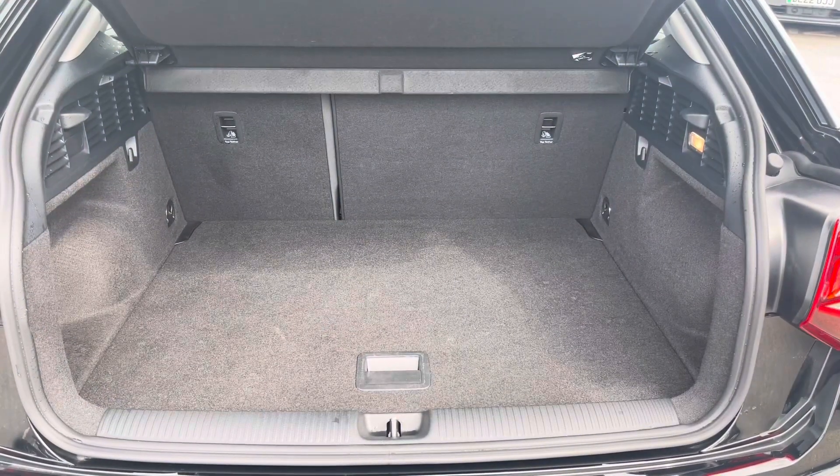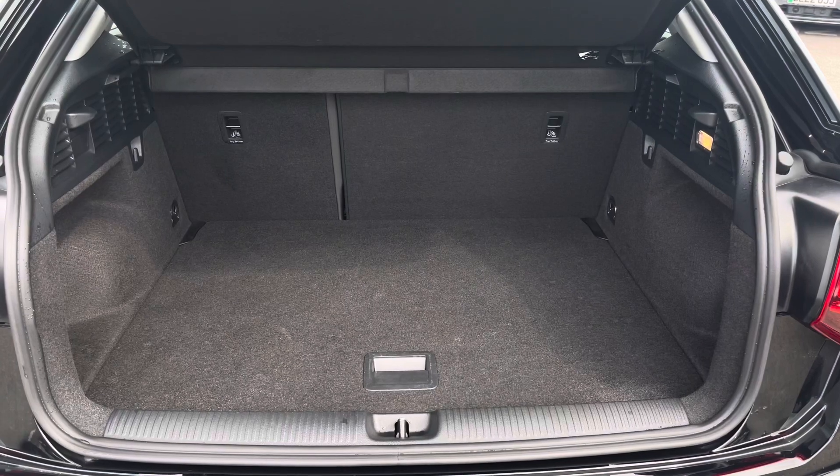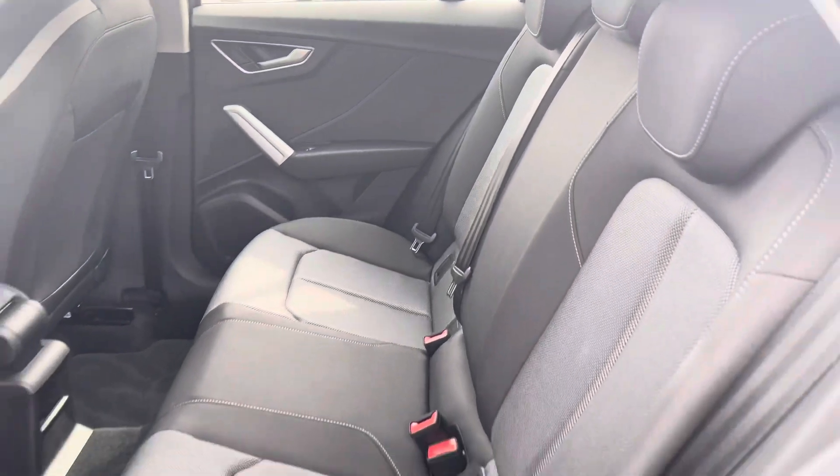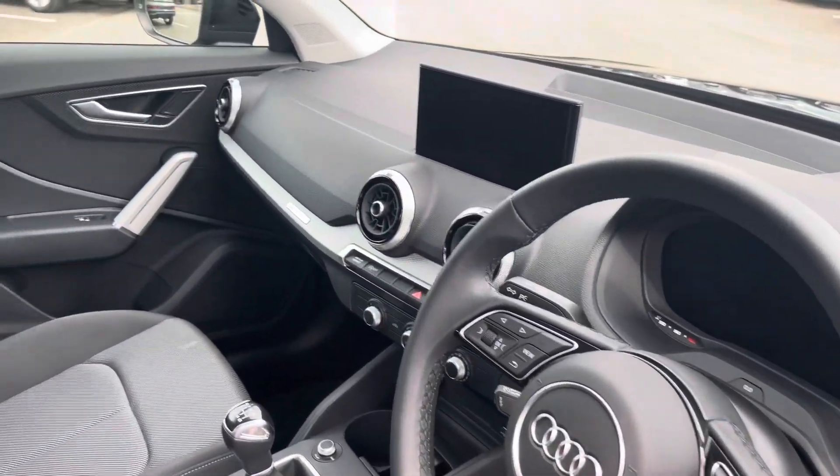There's enough room inside the boot for three small suitcases to be placed in, and the rear interior is finished in the gorgeous two-toned upholstery cloth material with ISOFIX for the outer rear seats.